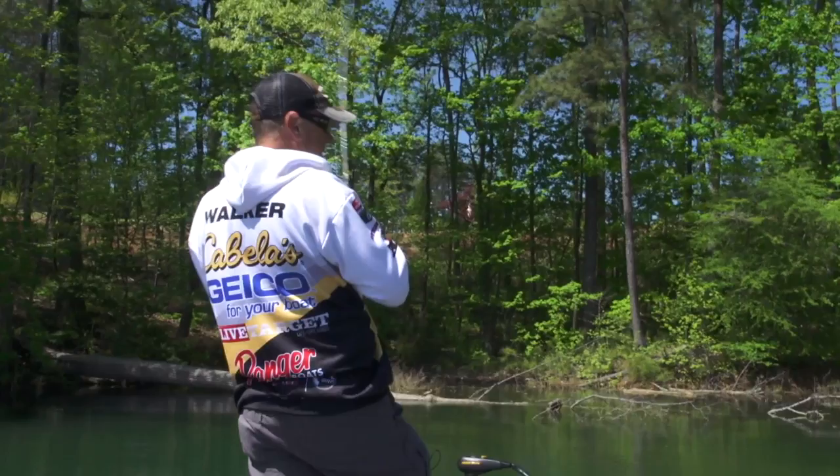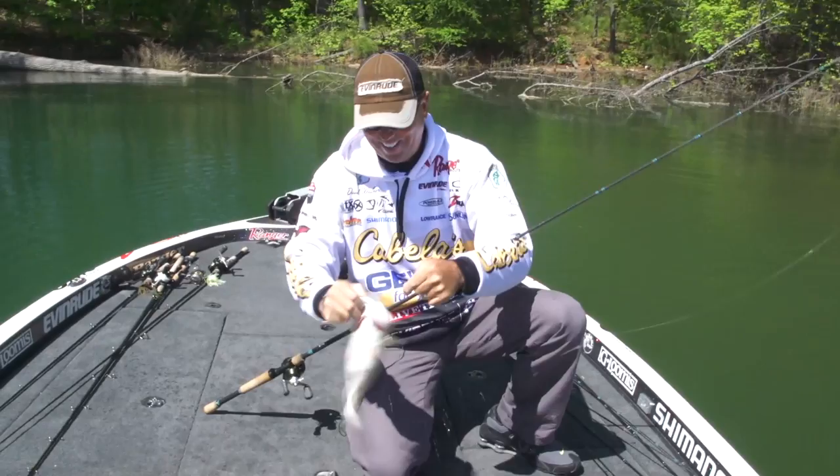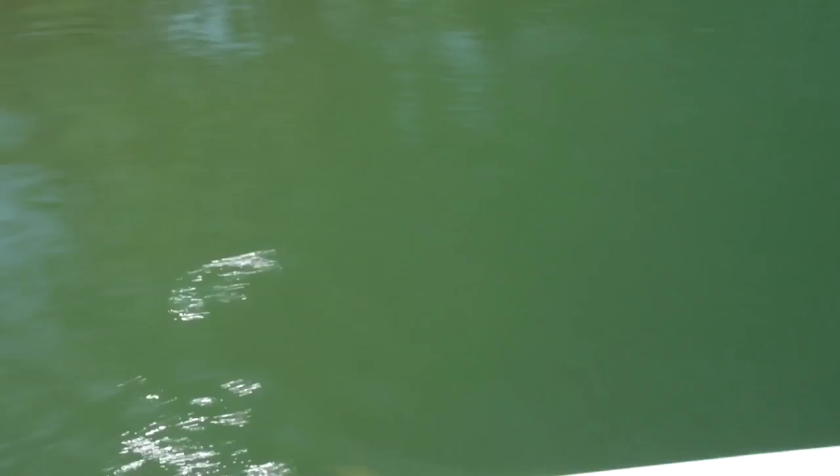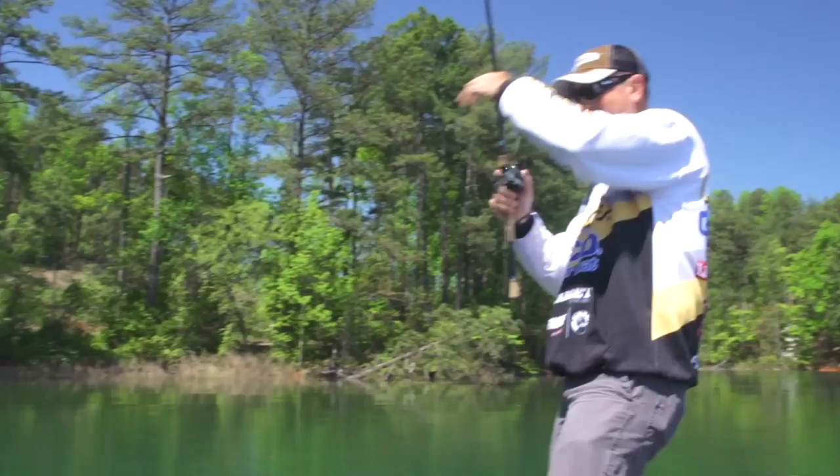There we go — hard fish. Nice, sweet. All right, we're going to get us another one. Look at him, he's going up. Got it. Got another one — how funny is this? There we go. Sweet. All right, cool. Nice.